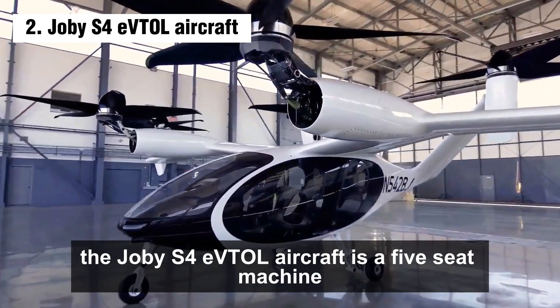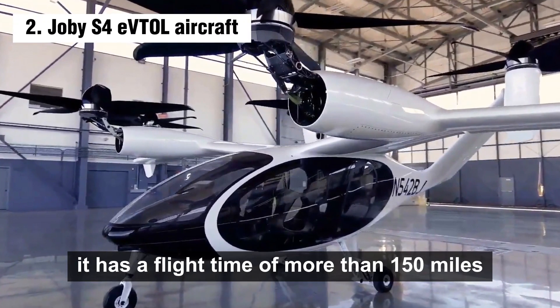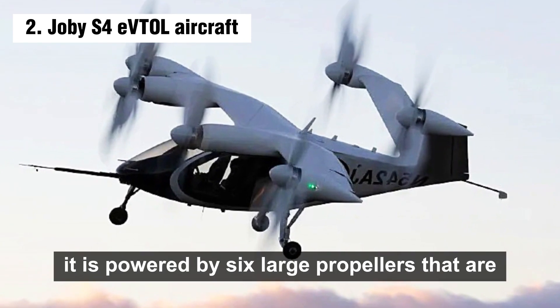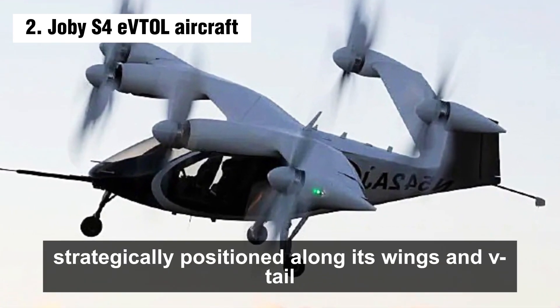Number 2: the Joby S4 eVTOL aircraft is a five-seat machine that can vertically take off and land. It has a flight range of more than 150 miles and a top speed of 200 miles per hour. It is powered by six large propellers strategically positioned along its wings and V-tail.